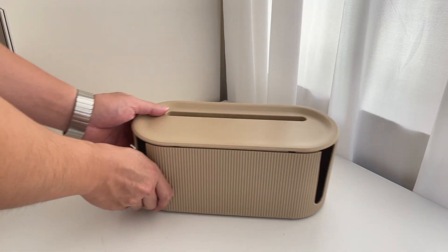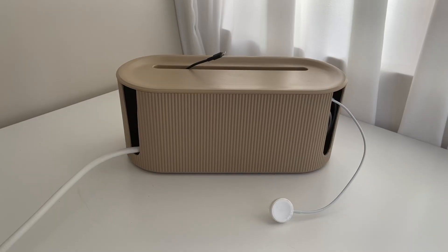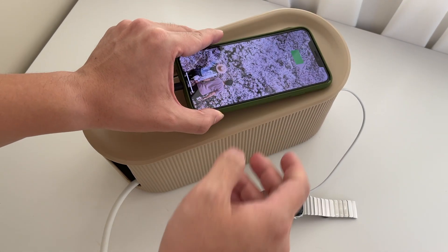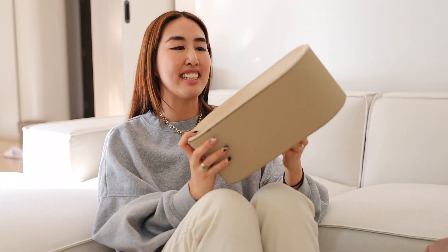Last but not least of this homeware haul are our cable boxes from Taobao. We have a lot of cables that run through our house and we want to keep it very uncluttered and neat. The great thing about these is that they come in a lot of very aesthetic pastel colors as well as neutrals. Ours is the beige, and we got a white one that I think would match our floors really well.